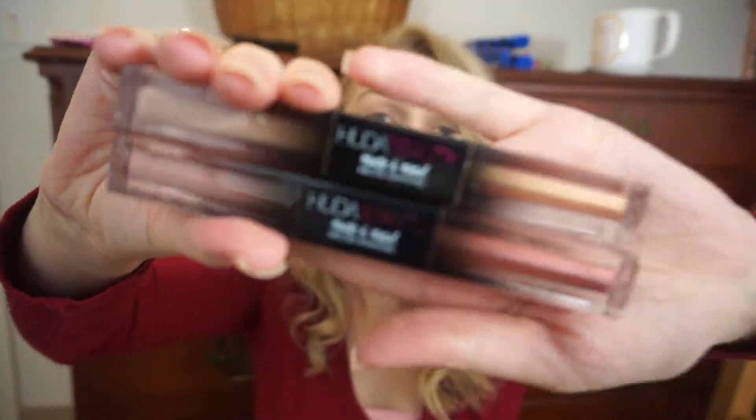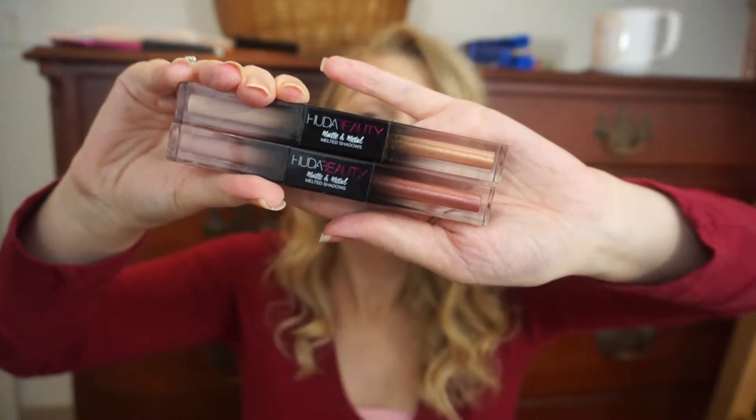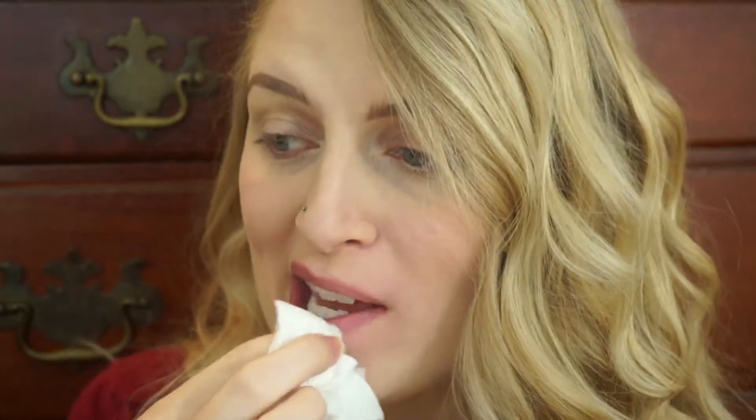I'm also going to use these matte and metal melted shadows from Huda Beauty for this look. I've been using these for a while now and I absolutely love them, so I'm also going to give you a quick review of these. I'm going to go ahead and get started and just get ready with you guys. I have that Tarte Stingzing on my lips, so I'm going to wipe that off because it's starting to burn. Normally I love that stuff — I actually did a whole review on it, I'll link it down below.